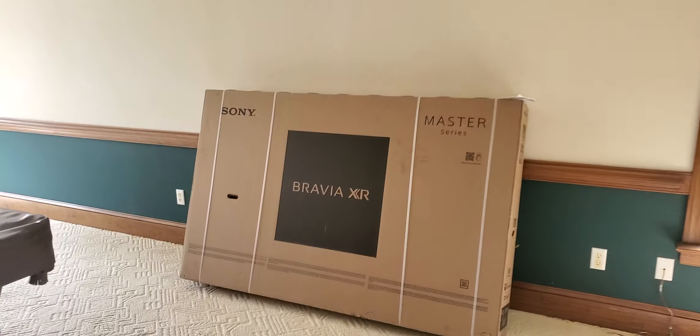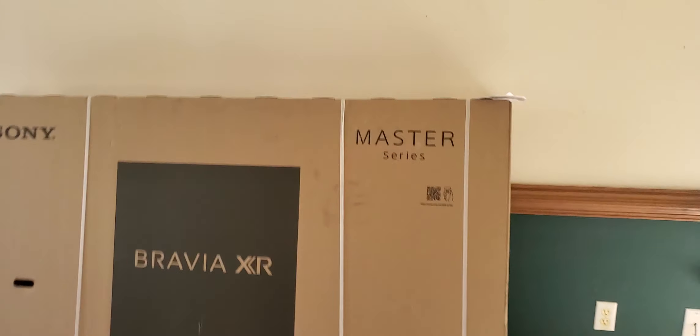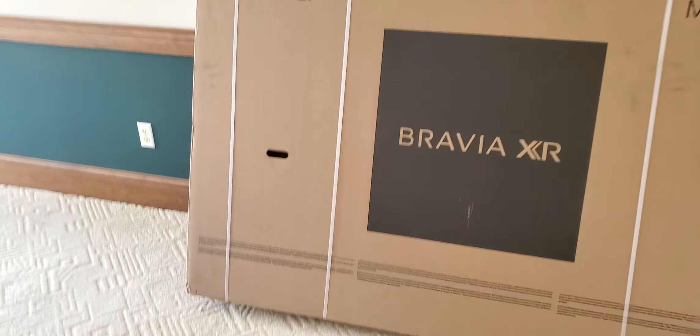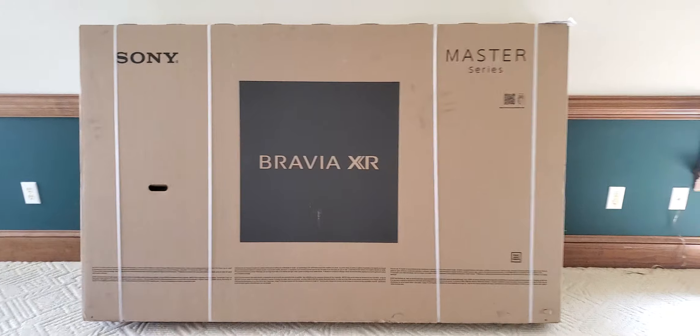Nobody's working right now, but check this out — Master Series, baby. That new Sony just arrived today. It's the first piece in the new room.